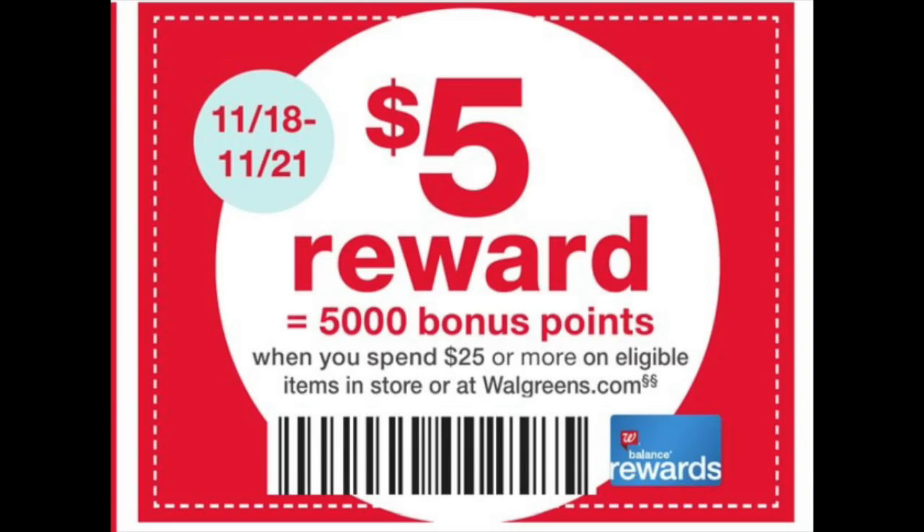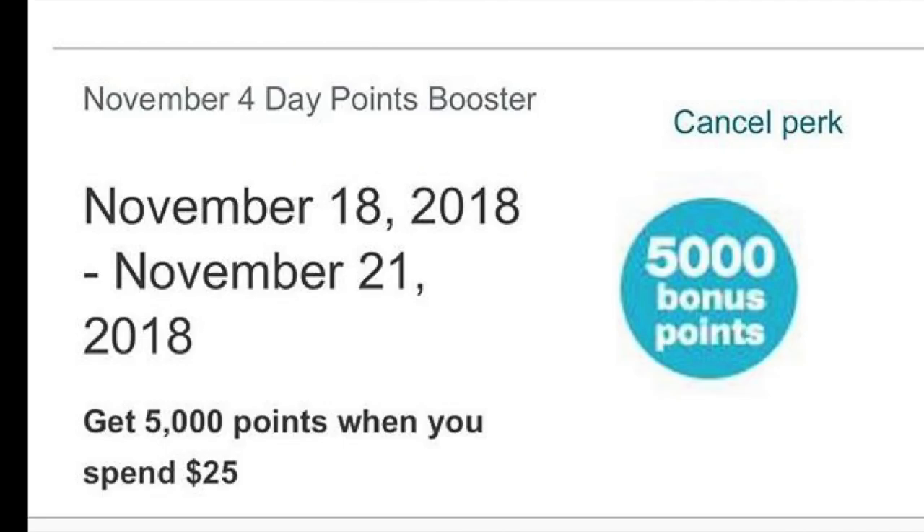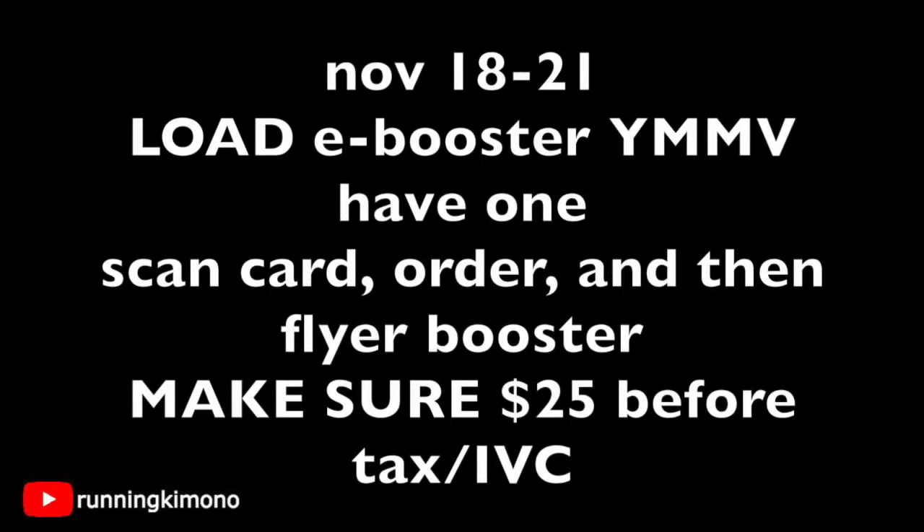The booster is found on the front of the flyer, free to take. Between the 18th and the 21st, get your cashier to scan it, spend $25 of merch, and you will get an extra 5,000 points. There is also a load booster you can throw onto your store card. You can stack both of them, spending $25, paying the difference out of pocket, and getting back 10,000 points. It's only valid between the 18th and the 21st — pay attention to those dates.